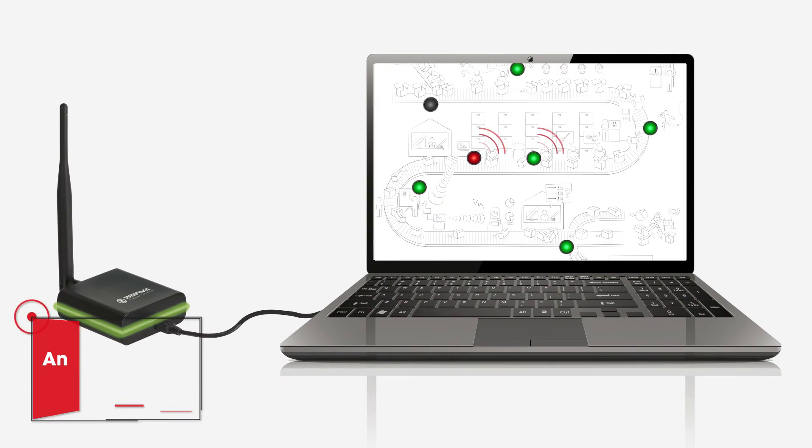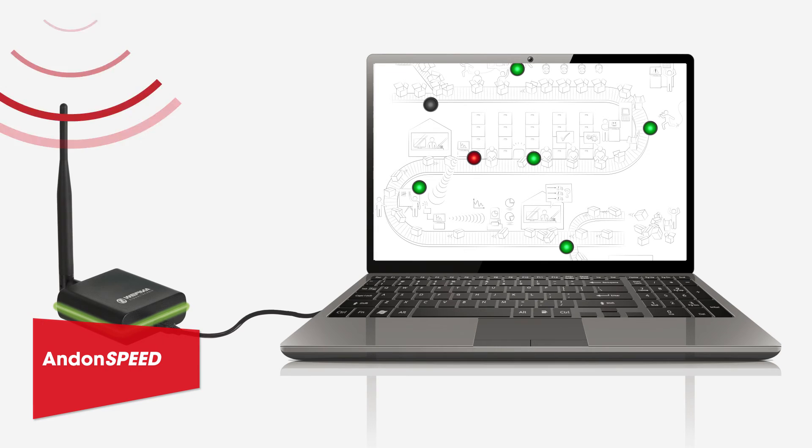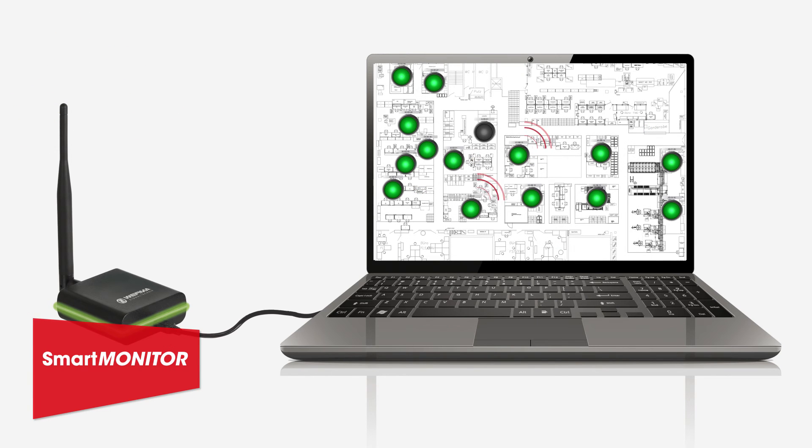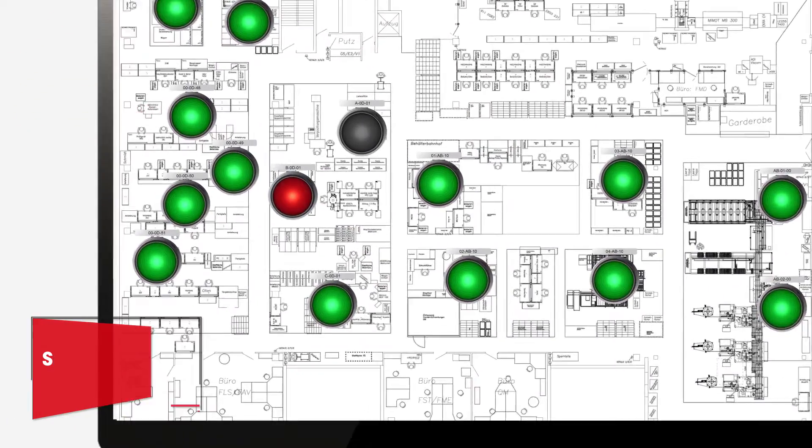AndonSpeed is ideal as a call for action monitoring system for workstations and logistics operations, while SmartMonitor is the smart machine monitoring and data collection system for manufacturing operations.